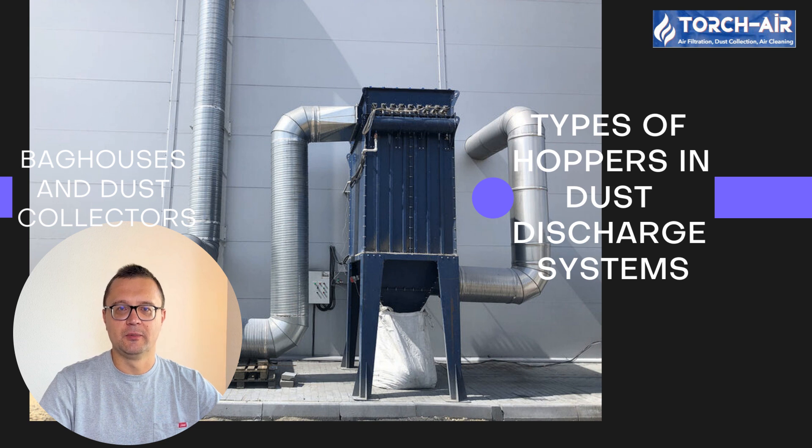Hey everyone, it's Michael Klepik, your expert in air and gas purification. Today we're diving into a topic that's essential for anyone managing dust collection systems: types of hoppers in dust discharge systems. Whether you're handling dust from industrial manufacturing or managing filtration in large-scale facilities, understanding the role of different hoppers is key to ensuring smooth, efficient operations. So let's explore the various hopper types and how they impact dust discharge systems.